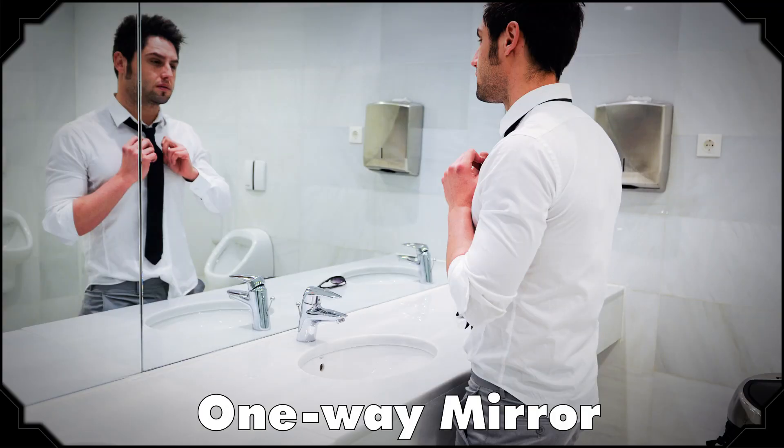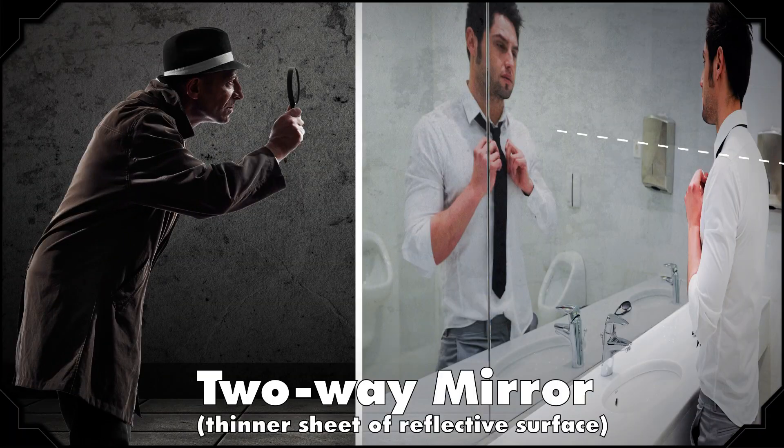A mirror is usually glass covering something like a sheet of silver or aluminum. When light hits that sheet, it bounces off of it, and you usually see a very handsome bearded man in there. A two-way mirror also contains a sheet of metal, but it's a much thinner sheet. So light still bounces off and reflects on one side, but that only accounts for half the light — the other half continues through the mirror.